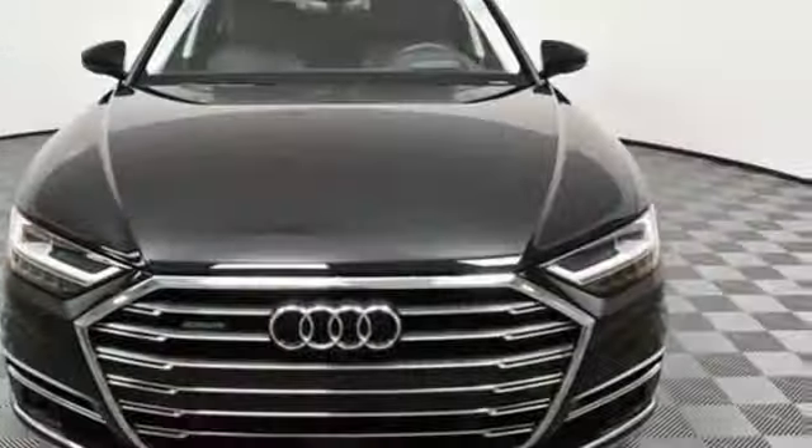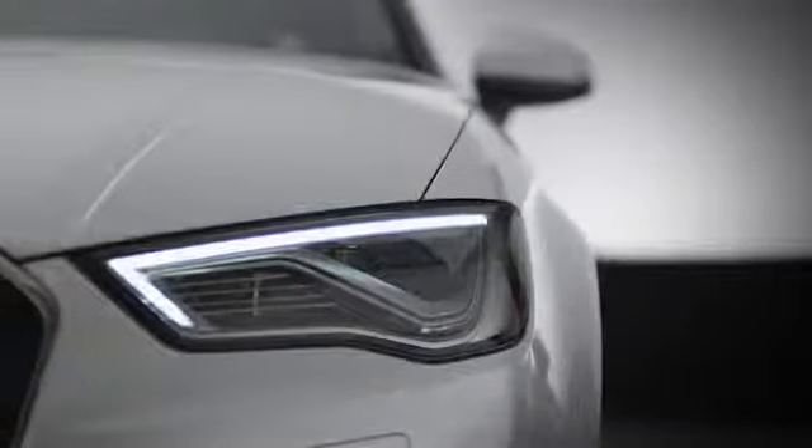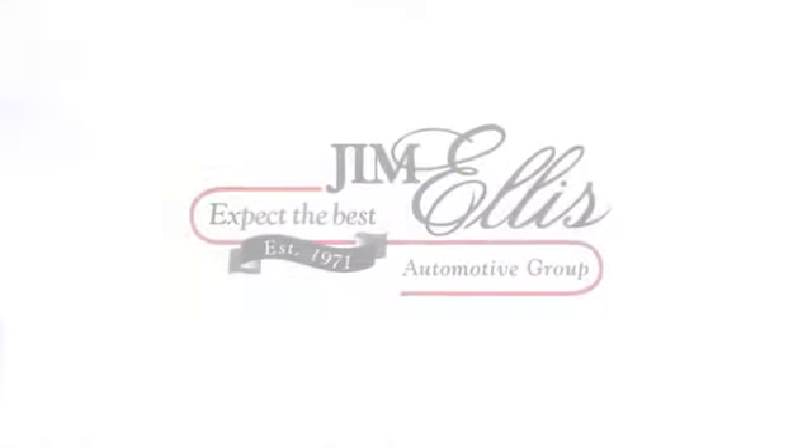If you've been waiting for the perfect time for a test drive, the time is now. Experience it today. At Audi Atlanta, we prove every day that buying a car can be an enjoyable experience. Contact Audi Atlanta today or stop on by. We're conveniently located at 5805 Peachtree Blvd in Atlanta.